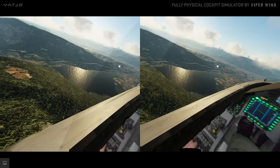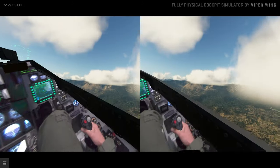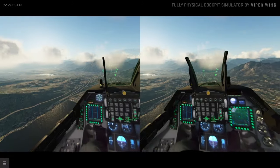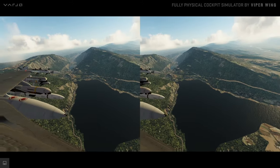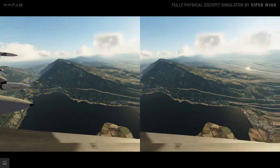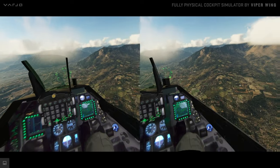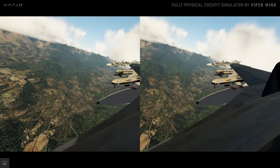Viper Wing often provides multi-unit networked cockpits. Imagine the potential of such an environment for both training and advanced entertainment. When large group involvement is needed, the pilot may be joined in flight by other units or full virtual reality stations.